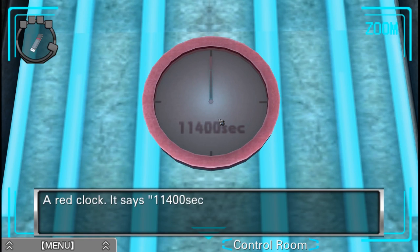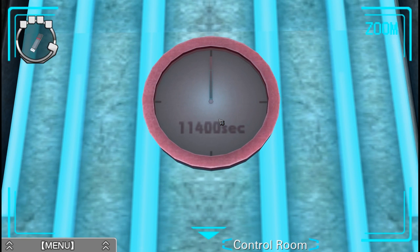A red clock — it says 11,400 seconds on the face. Not sure why. Is that a precision thing? Why is it in seconds? If I convert that back to hours... divided by 60 is 190 minutes. So this clock is not 24 hours — it's only 190 minutes.